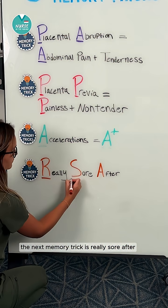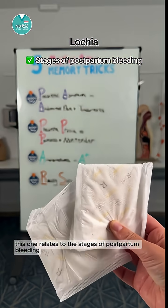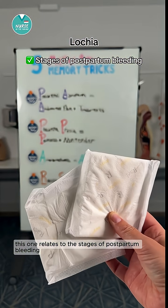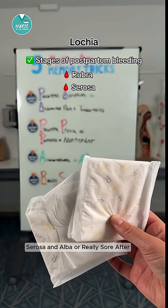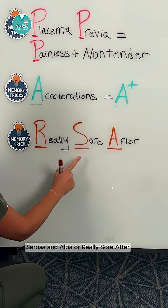The next memory trick is 'really sore after.' This relates to the stages of postpartum bleeding called lochia. It stands for rubra, serosa, and alba — or 'really sore after.'